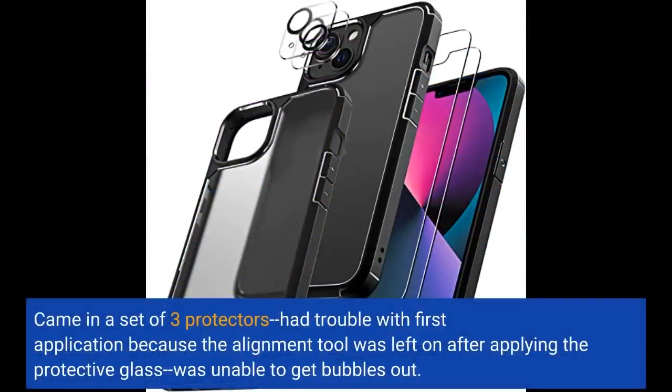Came in a set of 3 protectors. Had trouble with the first application because the alignment tool was left on after applying the protective glass, and was unable to get the bubbles out.